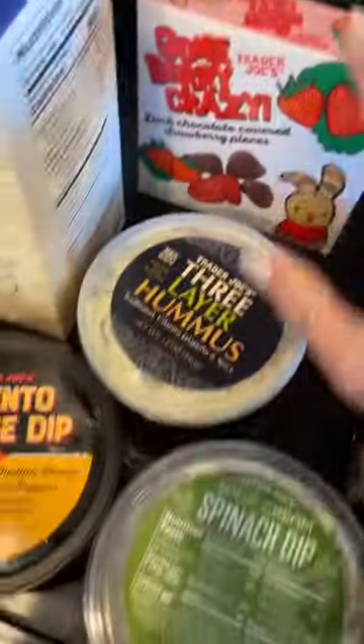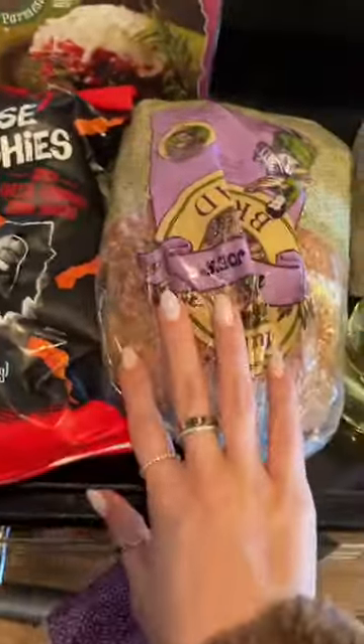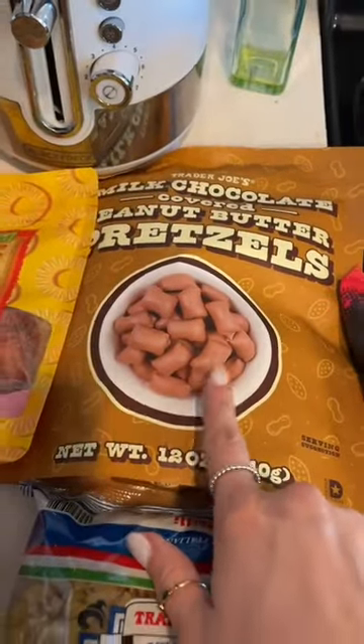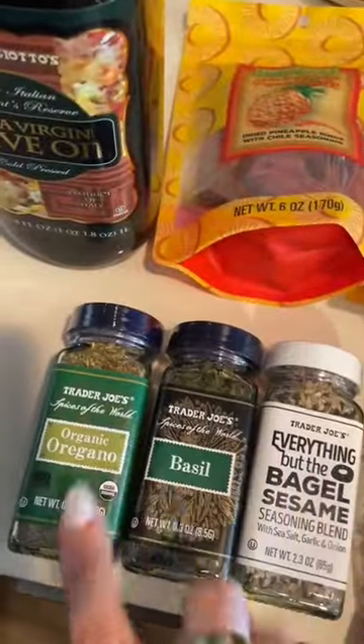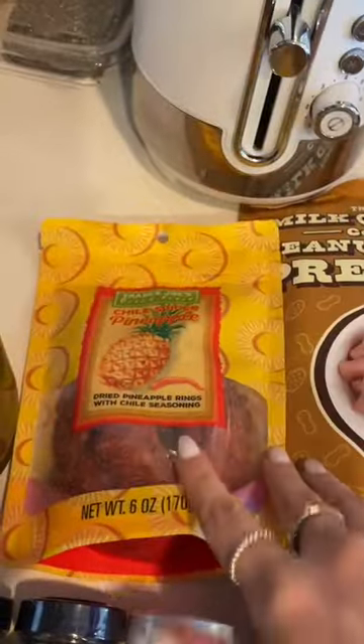My dessert. I got these three dips, some oat milk, sauvignon blanc, seeded bread, eggplant parmesan, my favorite cheese puffs, these milk chocolate covered peanut butter pretzels, this pasta, just some seasonings I was out of. And I'm really eager to try these pineapple slices, and then just some olive oil.